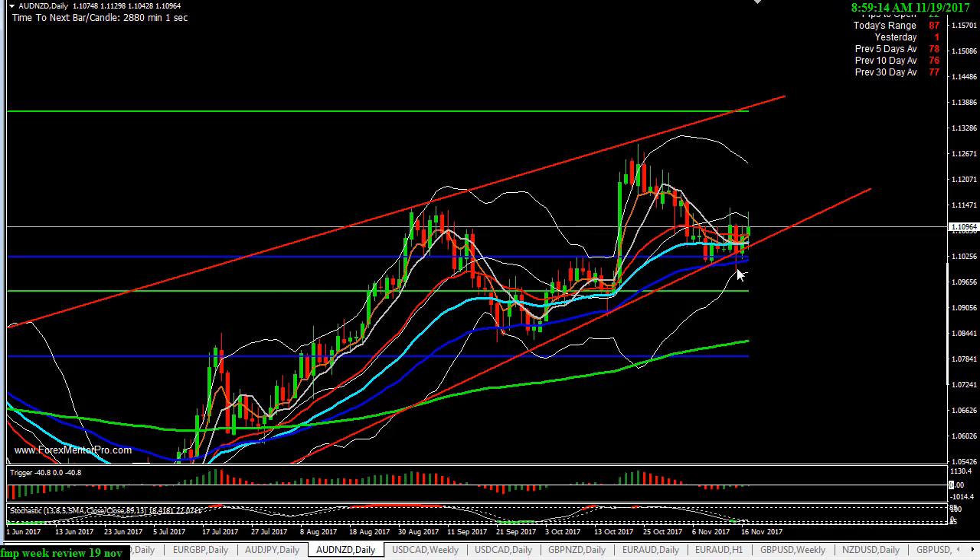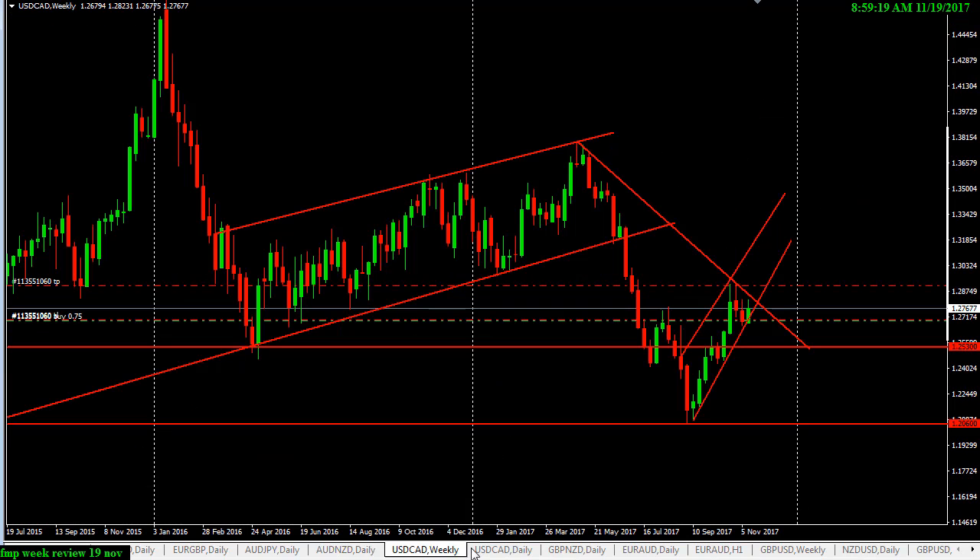Aussie Dollar/New Zealand Dollar — I was in this but got taken out by a spike. I had moved the stop to protect it; unfortunately that one was a loss.